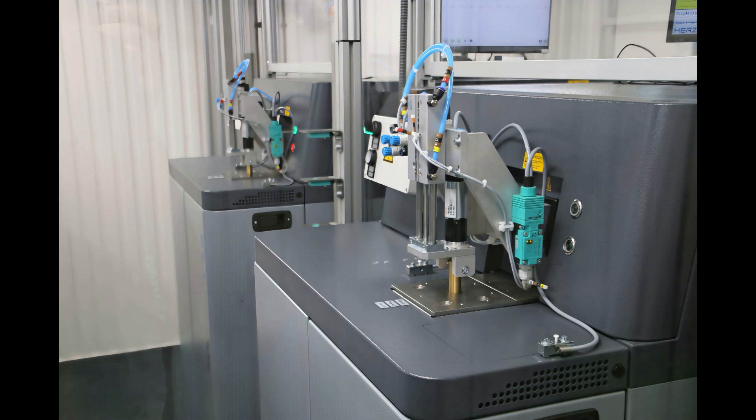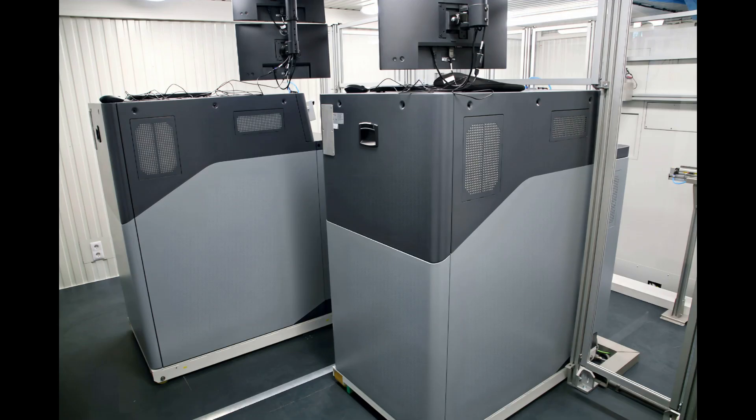The Steel Lab is designed for high user and maintenance friendliness. It offers the operator generous room to move within the container, and the OES spectrometers can be easily pulled out of the robot circle for maintenance and manual operation.